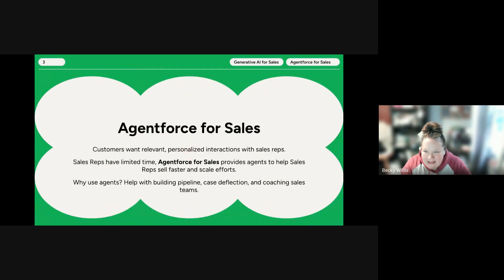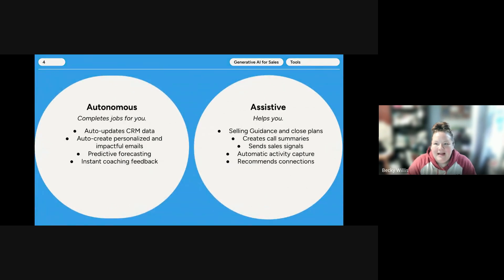So what is Agent Force for Sales? Customers today desire personalized interactions, but sales reps typically have limited time to do all of those personalized interactions. Agent Force for Sales provides agents the help they need to sell faster and scale their efforts. It assists with pipeline building, case deflection, and coaching. Within Agent Force's framework, there are two types of agents: autonomous agents and assistive agents. Autonomous agents complete jobs for you — auto-completion of CRM data, auto-creation of personalized emails, predictive forecasting, and instant coaching feedback.